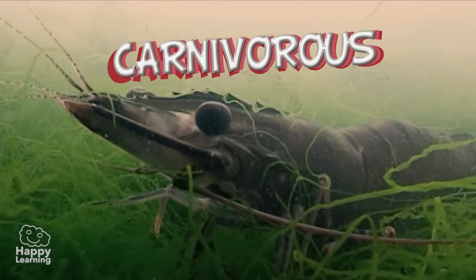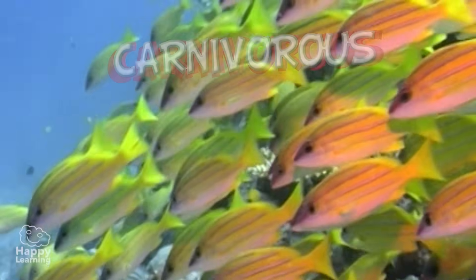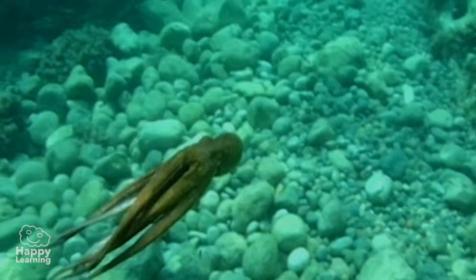Dolphins are carnivorous. Their main source of food is based on crustaceans, fish, squid, and octopus.